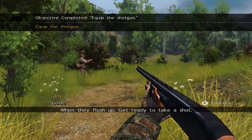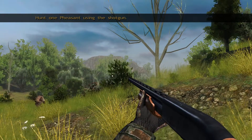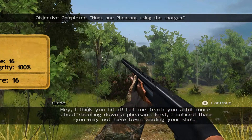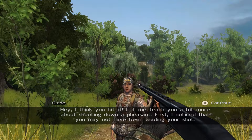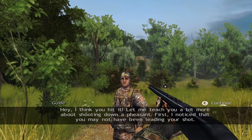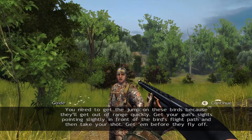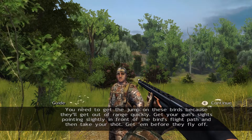When they flush up, get ready to take a shot. I think you hit it. Let me teach you a bit more about shooting down a pheasant. I noticed that you may not have been leading your shot. You need to get the jump on these birds, because they'll get out of range quickly. Get your gun's sights pointed slightly in front of the bird's flight path, and then take your shot. Get them before they fly off.